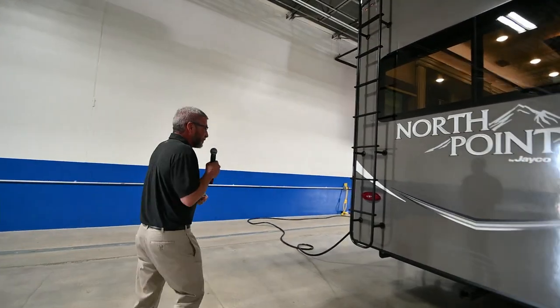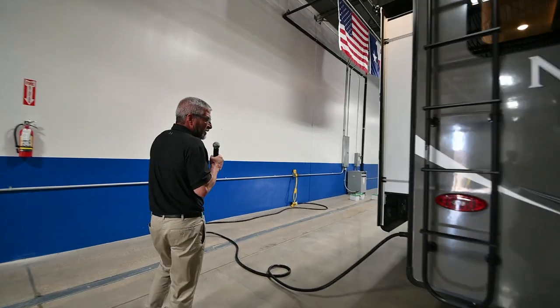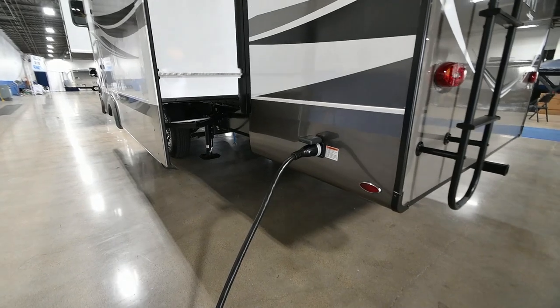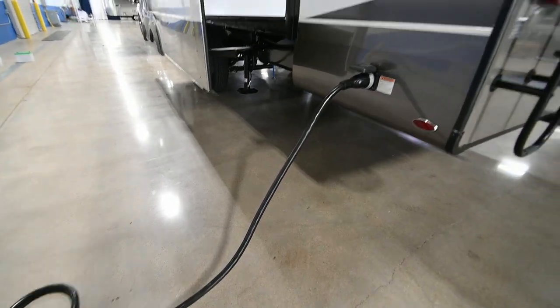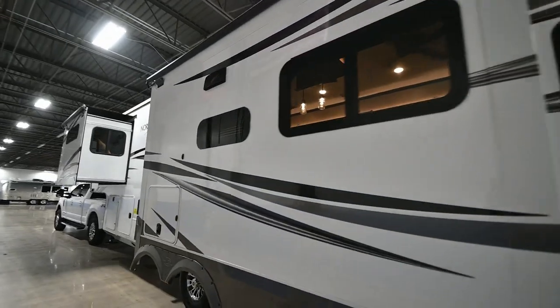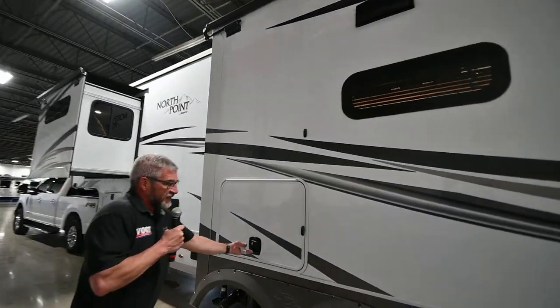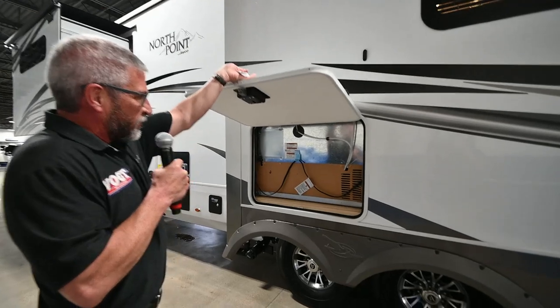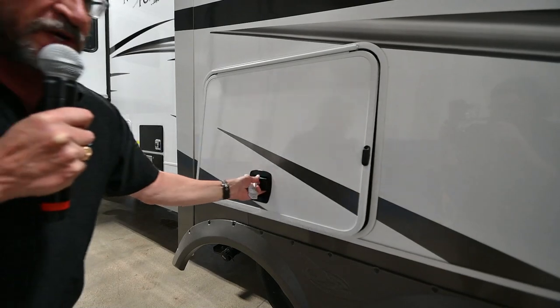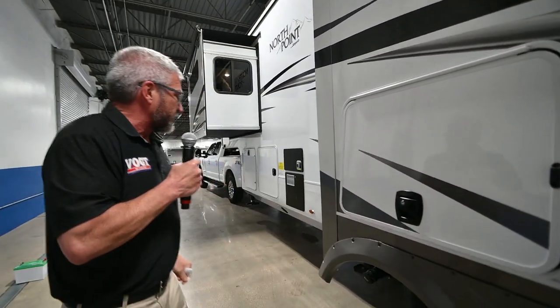A couple things on the passenger side. You have a 50-amp cord that plugs in — easy to roll up and throw back into the storage compartment. There's also an easy access door to the back of the residential refrigerator, so if a motherboard goes out you do not have to remove the entire refrigerator — you can easily fix and replace it.